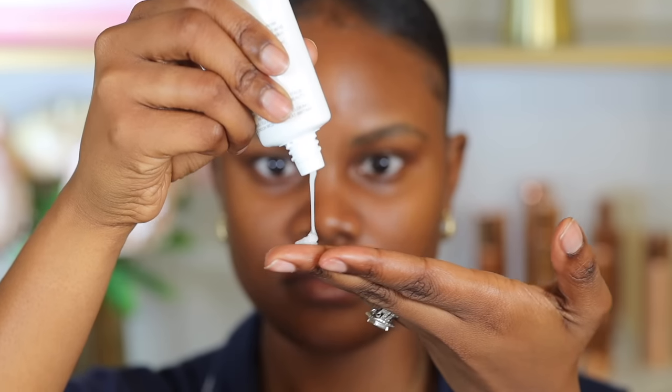I'm going to go in with the Kevin Aucoin Sensual Skin Primer — it's a hydrating primer with no oils — and then go in with a water-based foundation. A primer really helps your makeup last longer and also helps prevent cakiness. For foundation, I'm using the Bobbi Brown Skin Foundation, which is a water-based, oil-free foundation. So I've paired a hydrating water-based primer with a water-based foundation.